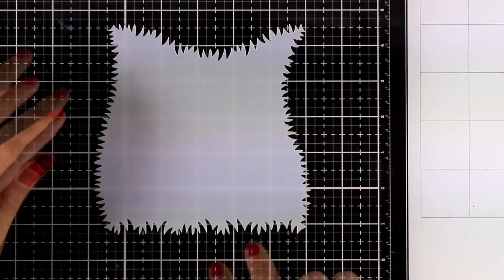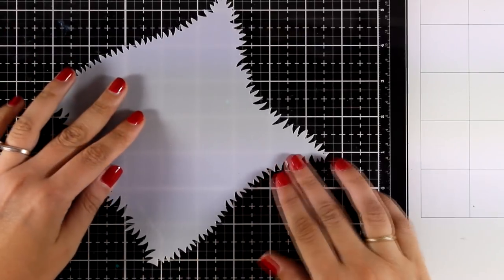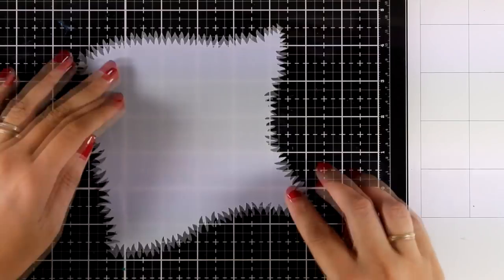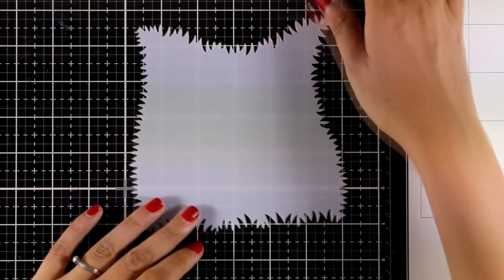Finally, let's take a look at the stencil for this month. This is called Grassy Edges and you can see that each and every one of those edges has a different curve — one of them is totally straight.